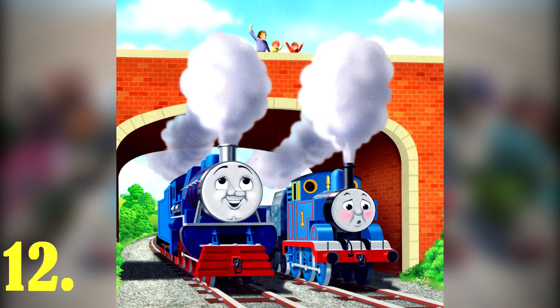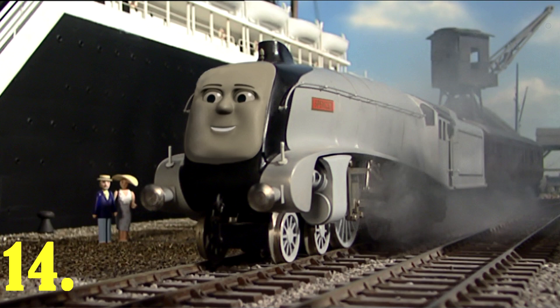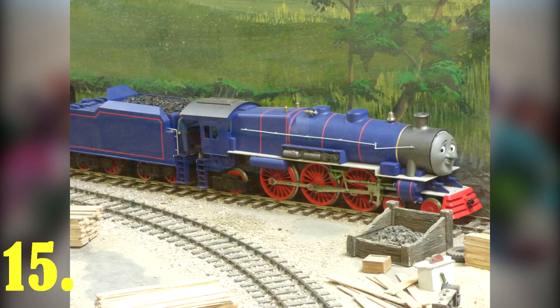Hank was supposed to return in the CGI series; however, Mattel said no. Hank's chassis was made from the same tooling as Spencer's, but with different pistons. This could possibly be why Spencer never appeared in Series 12. The reason for being a K4 instead of a Challenger is probably due to budget costs and size restraints. One of Hank's television series models is currently on display at Drayton Manor.